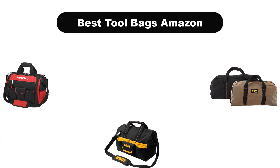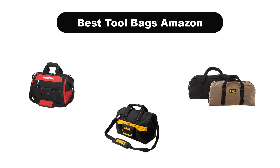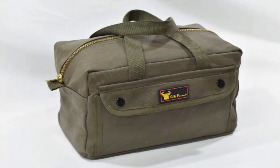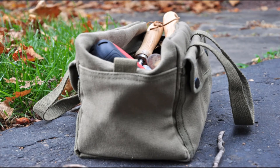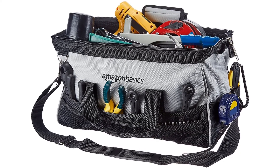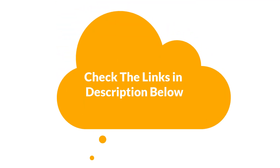Hello viewers. Today, we are covering the 5 best tool bags on the market, which are the best for you considering some unavoidable factors that you might miss out without watching this video. We are going to give you an impartial review to find the best from a plenty of irrelevant products. If you want more information and updated pricing of the products mentioned in the video, be sure to check the links in the description below.